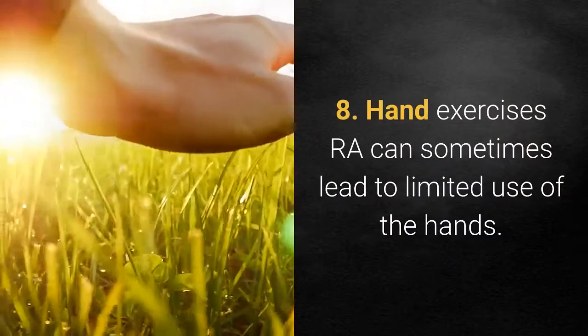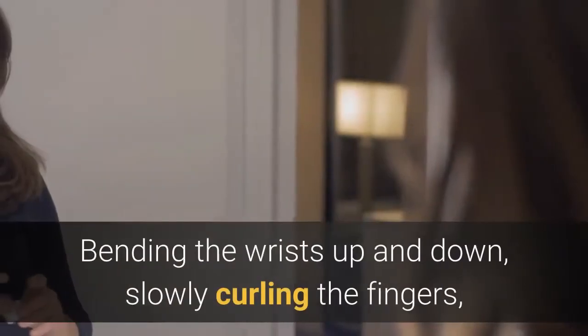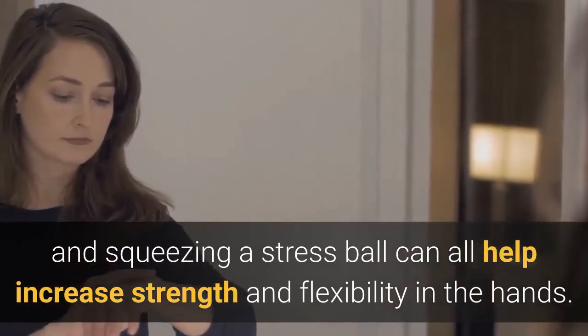8. Hand exercises. RA can sometimes lead to limited use of the hands. Bending the wrists up and down, slowly curling the fingers, spreading the fingers wide on a table, and squeezing a stress ball can all help increase strength and flexibility in the hands.